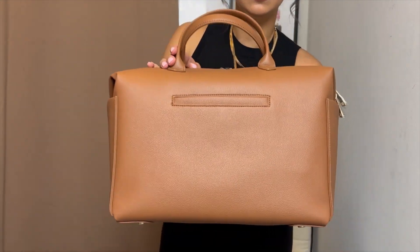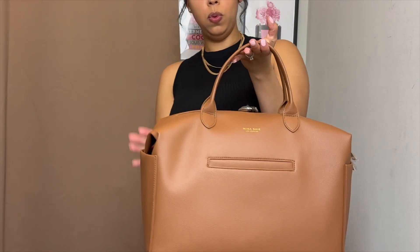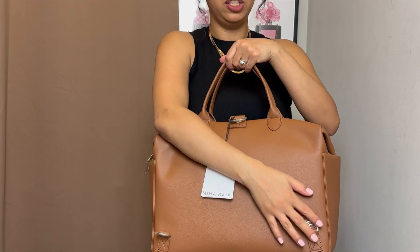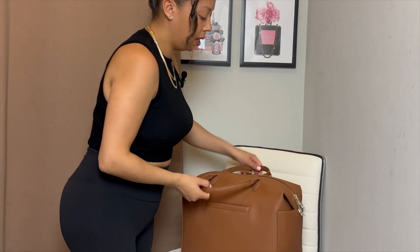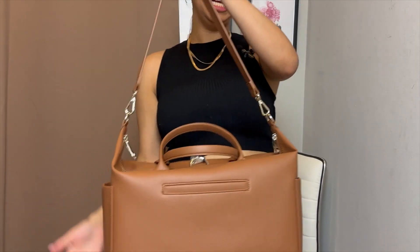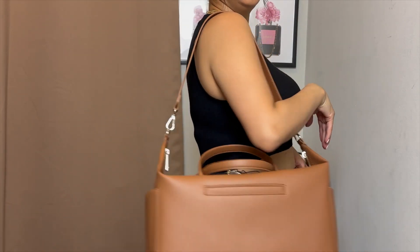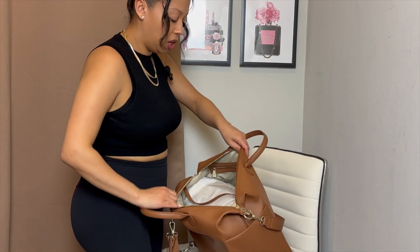So you have two handles. This bag can be worn as a backpack with the backpack straps, and I believe also crossbody. You can hold it in the crook of your arm, or if you need your hands free it kind of gives that hobo bag vibe.